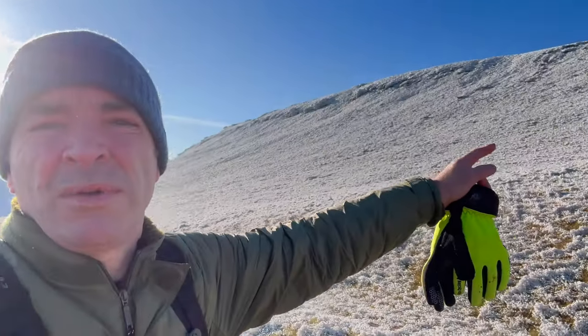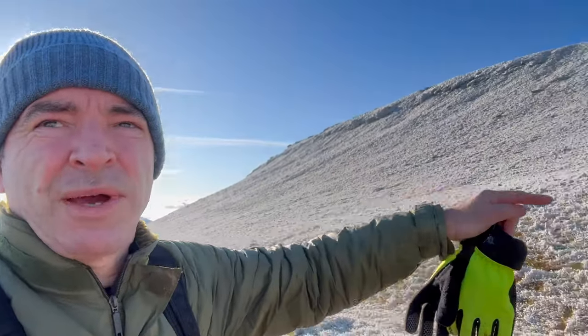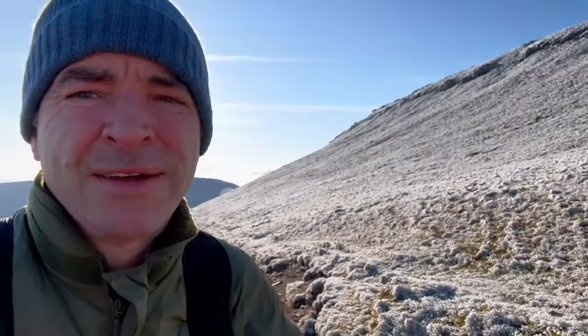I'm taking a different route. I've come from up there, went across to Penavan up there, and now I'm taking that track back and then going to loop around that mountain.